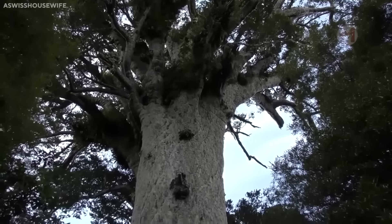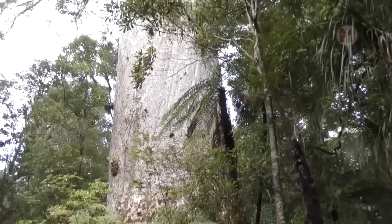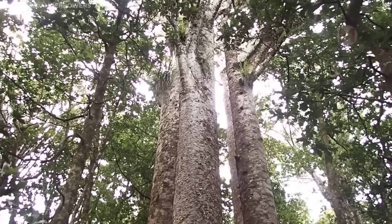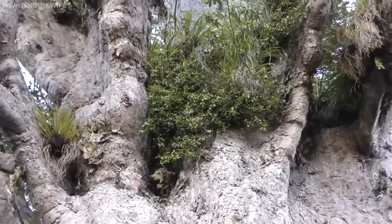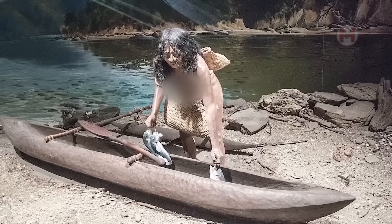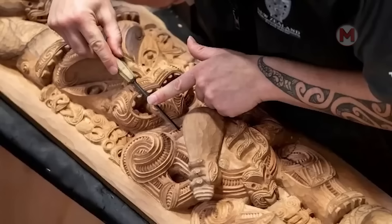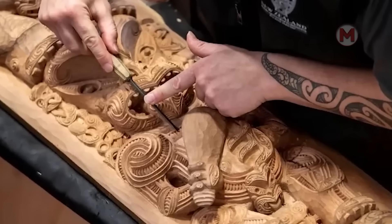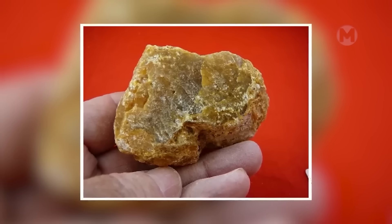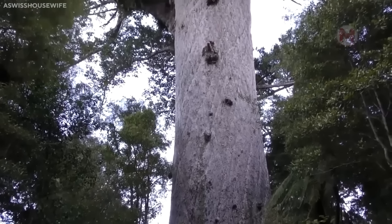Now let's take a look into the heart of New Zealand, where ancient 2,000-year-old Kauri trees can be found — real monuments of nature. These giants, reaching 50 meters in height with a trunk diameter of up to 5 meters, really shock the imagination. With their smooth, light bark and heavy, valuable wood, huge Kauri trees were used not only to build ships and houses. By the way, when the Kauri 'cries,' gum flows out of their bark, which is used in jewelry, adding even more remarkable features to these unique trees.